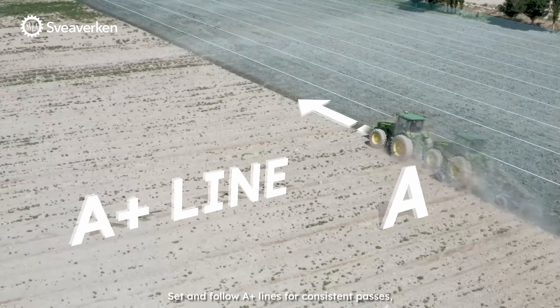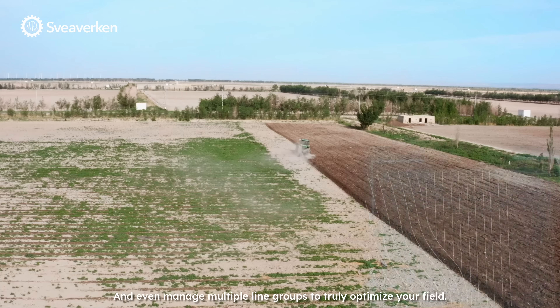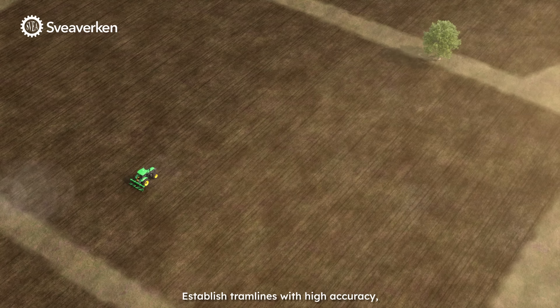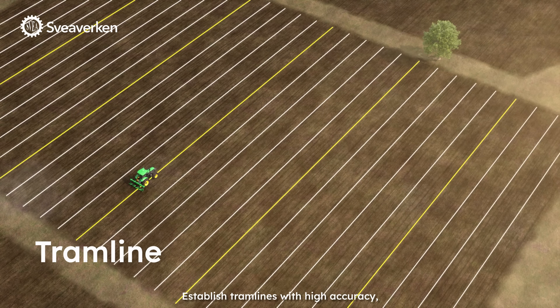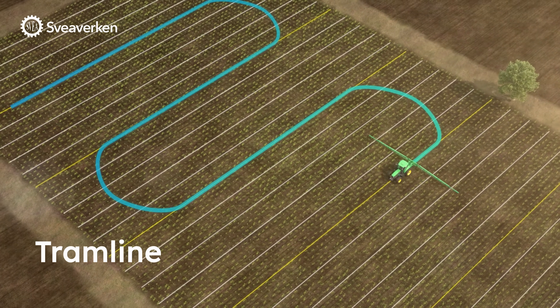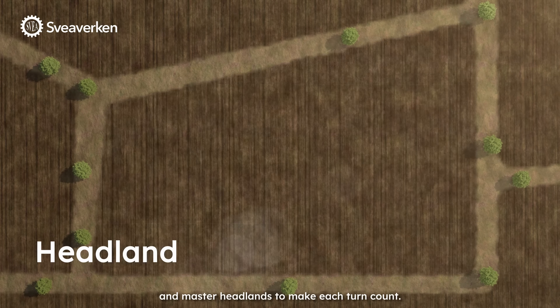Set and follow A-plus lines for consistent passes, and even manage multiple line groups to truly optimize your field. Establish tram lines with high accuracy, and master headlands to make each turn count.